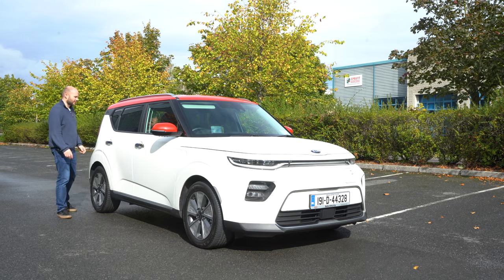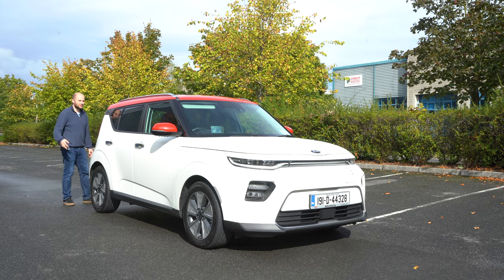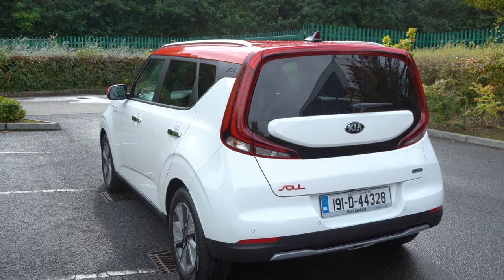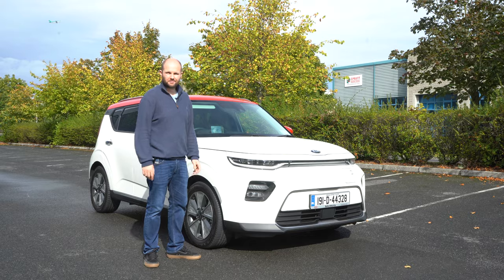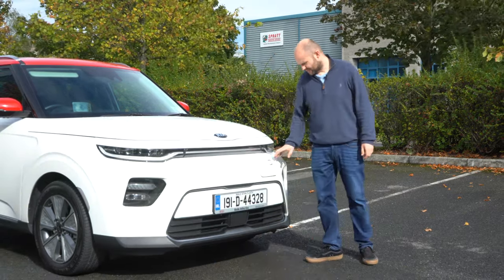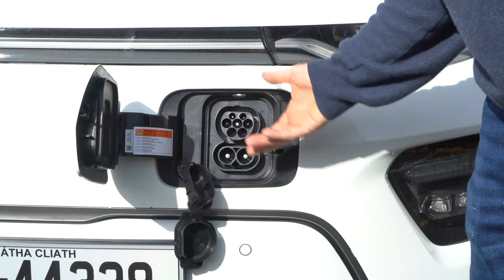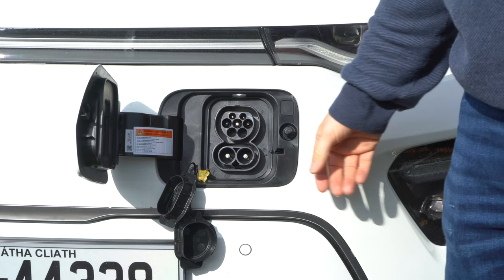This car has got a 64 kilowatt-hour battery, which is pretty big by today's standards towards the end of 2019, and that means this car has a range of over 400 kilometres on one single charge. Since I picked up this car six days ago, I haven't charged it once. If I was going to, the place to do it is right here at the front, which opens and gives you access to your chargers. Connect up your supercharger to that and away you go — you'll get to about 80% of the battery in about 20 minutes.